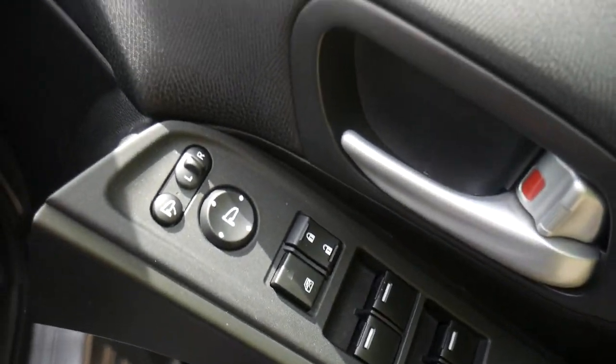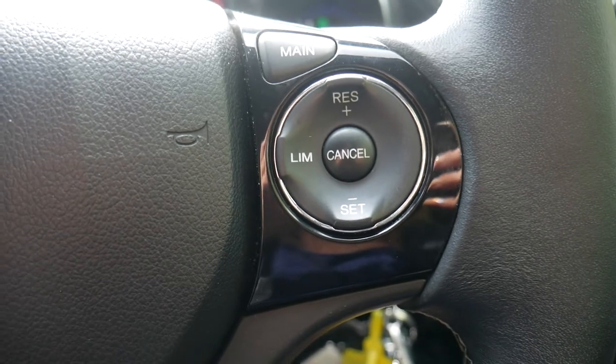Moving to the inside, we've got front and rear electric windows with electric folding door mirrors. We've also got cruise control to make your longer journeys more comfortable, and a speed limiter as well — really useful if you're going through speed zone areas.